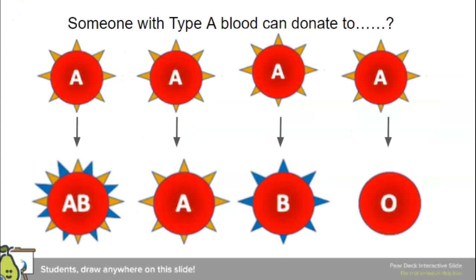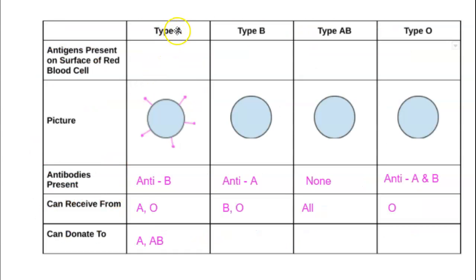Now we're going to look at donating. Someone with type A — can they donate to others? The person receiving the blood needs to recognize those A antigens and have seen them before. Someone with AB blood can receive A blood because they've seen those orange spikes. Someone with type A blood can also receive from type A. But type B has not seen those orange spikes, so that won't work. Type O is used to seeing nothing, so the orange spikes won't work either. Type A can donate to type A and type AB.